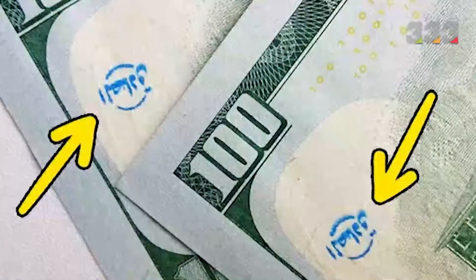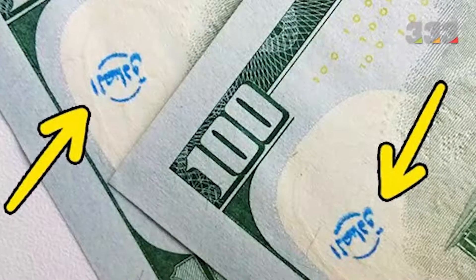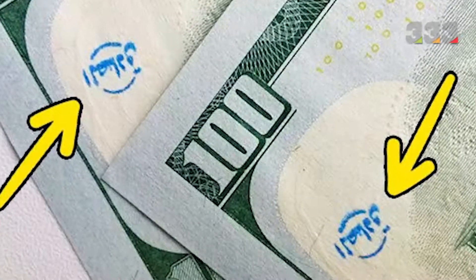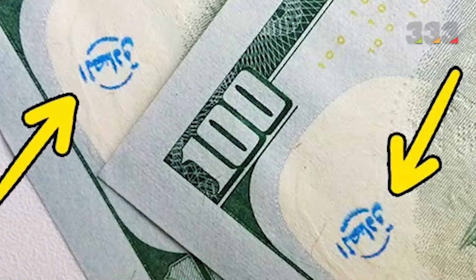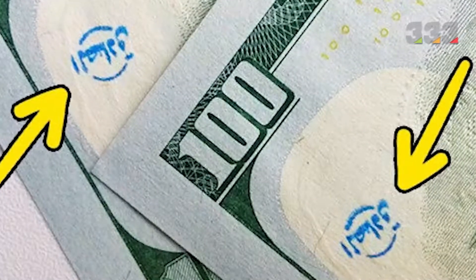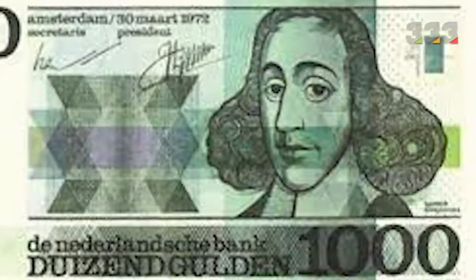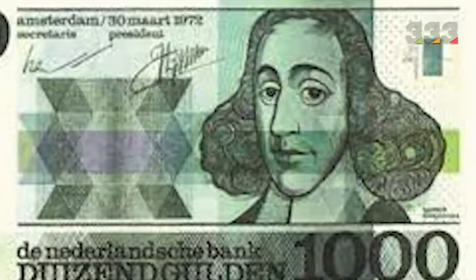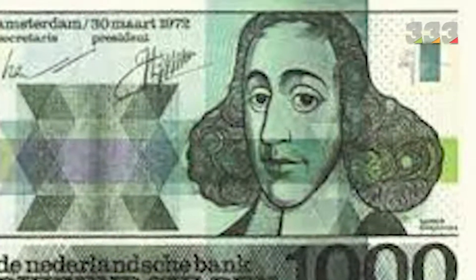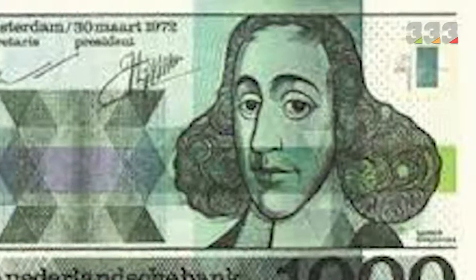Printing marks — small symbols indicating the authenticity of a banknote — is an old method still used by some countries, including China. This method was first used to prevent counterfeiting of coins and was later introduced into banknotes. These symbols are usually seen on the reverse side of securities, as they are stamped on rather than minted or printed. Each issuing organization has its own special and confidential logo.